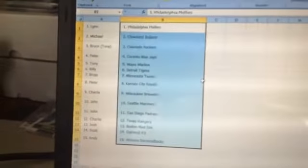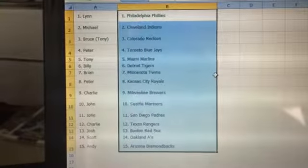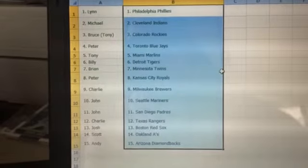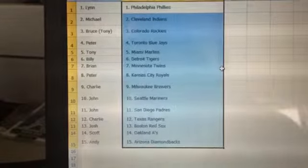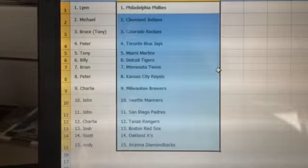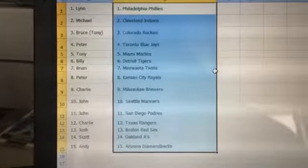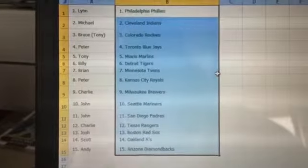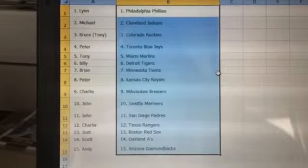Alright, so here is everyone's teams. Lynn, you've got the Phillies. Michael Gardner with the Indians. Tony, you get the Rockies from my random that you bought. Peter gets the Blue Jays. Tony has the Marlins. Billy gets the Tigers. Brian gets the Twins. Peter gets the Royals. Charlie gets the Brewers. John gets the Mariners. John gets the Padres. Charlie gets the Rangers. Josh gets the Red Sox. Scott gets the A's. And Andy gets the Diamondbacks.